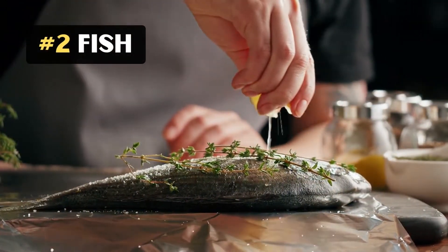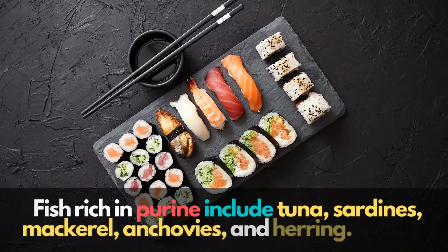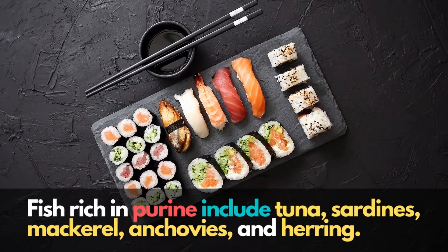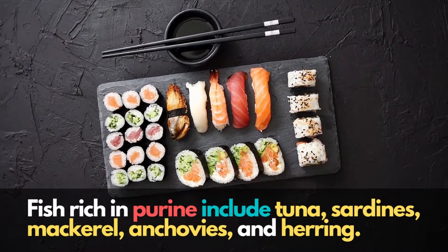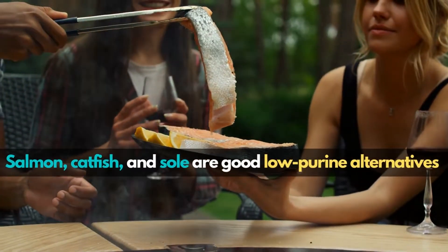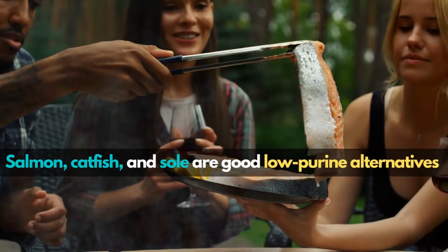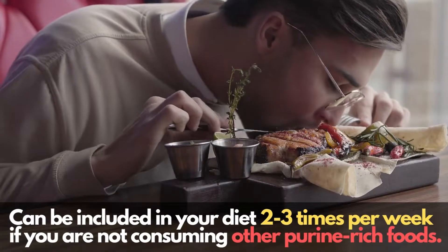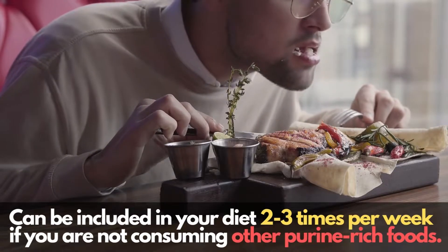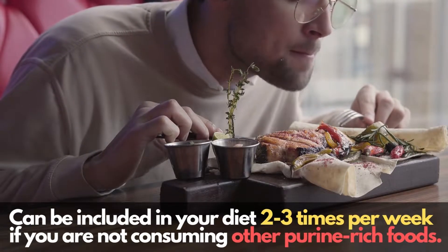2. Fish. Fish rich in purine include tuna, sardines, mackerel, anchovies, and herring. Salmon, catfish, and sole are good low-purine alternatives and can be included in your diet 2-3 times per week if you are not consuming other purine-rich foods.